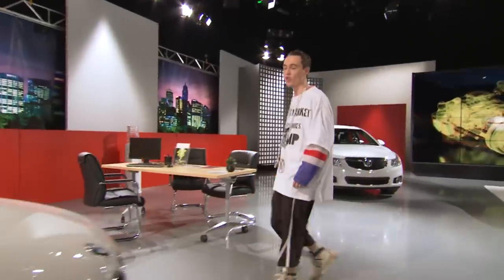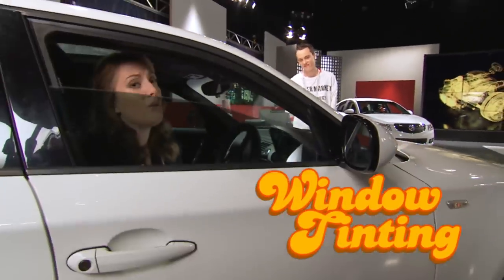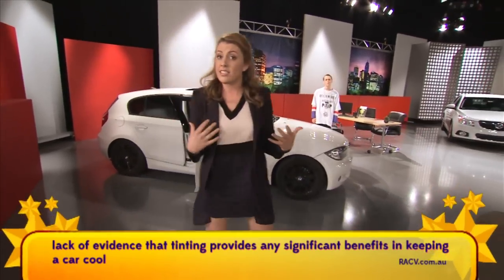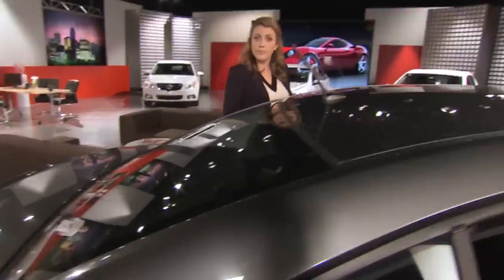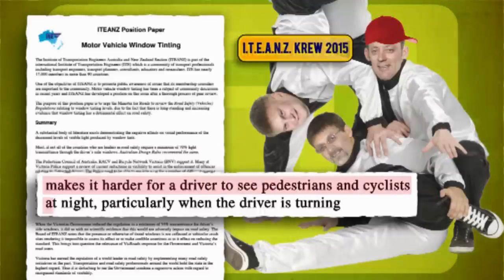Any true player knows that to keep your car cool, you've got to get those windows tinted. Well, maybe. Car insurer RACV says there's little evidence that tinting provides any real benefit in keeping a car cool temperature-wise. And it could be dangerous — the Institute of Transportation Engineers Australia and New Zealand says there's increasing evidence that tinting has a detrimental effect on road safety, making it harder to see pedestrians and cyclists at night.